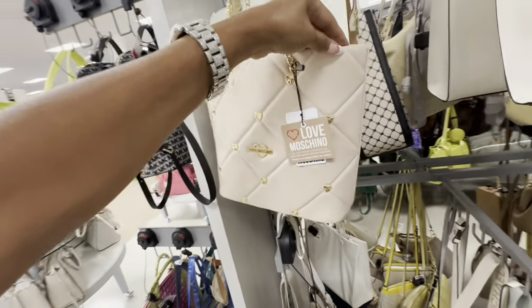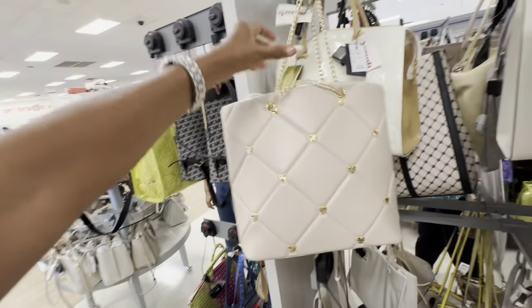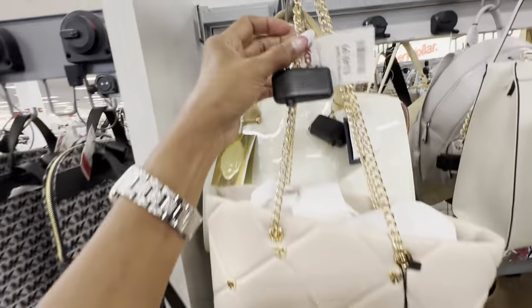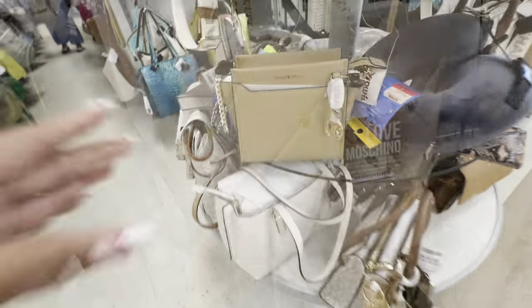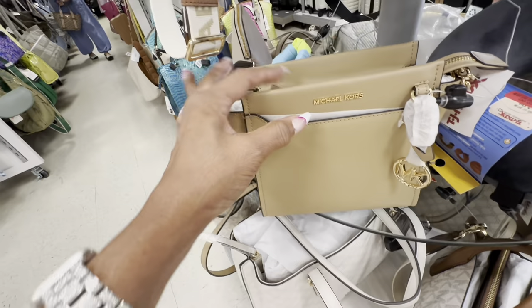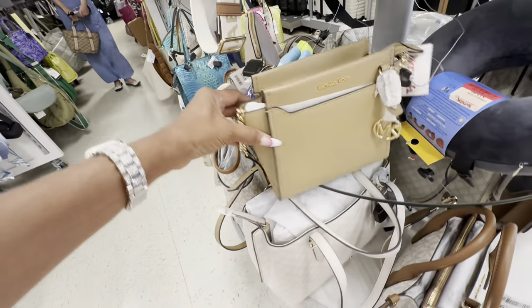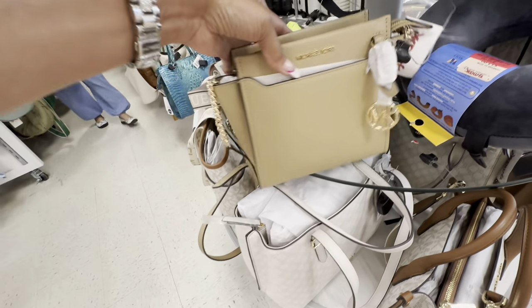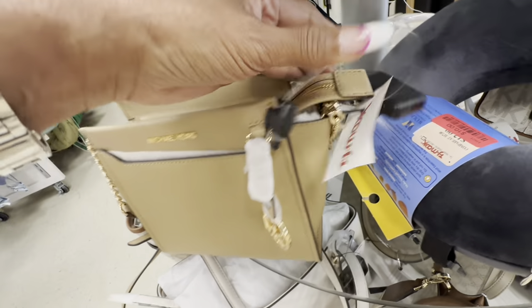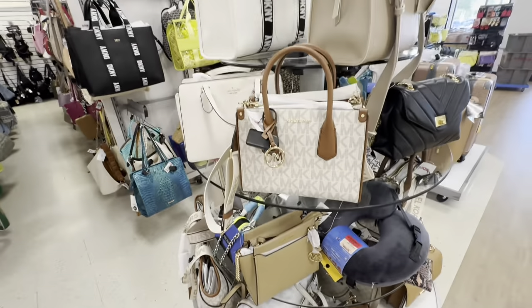Check out this Muskino bag — quilted cream and gold hearts, all-chain strap, adjustable. It's $150. This is a nice Michael Kors — I love this color. Pocket in the front, zip top, no pocket in the back, chain detail on the strap. It's a nice little crossbody for $110.